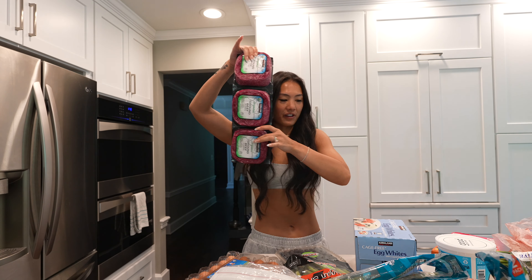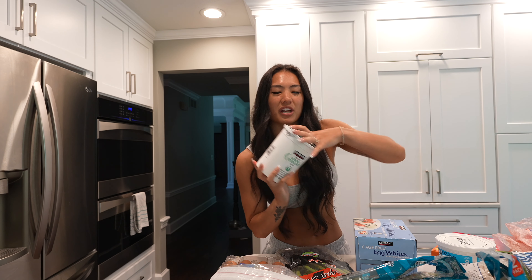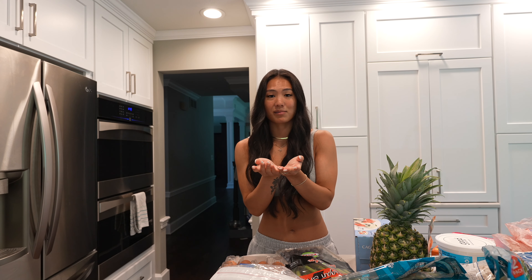We've got ground beef, frozen shrimp, eggs, blueberries, Greek yogurt, and pineapple. I think that's everything — that's the grocery haul. I guess let's get cooking.